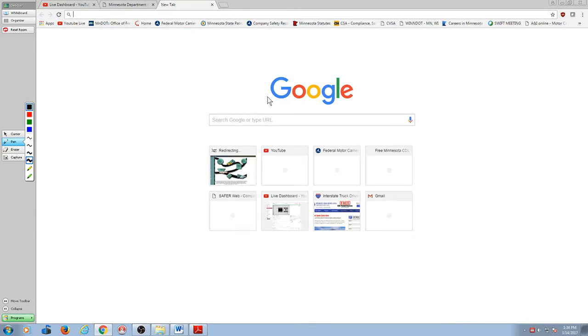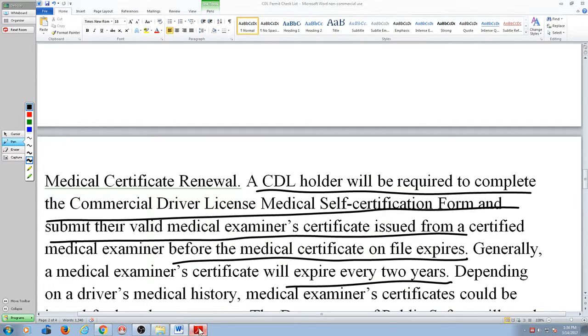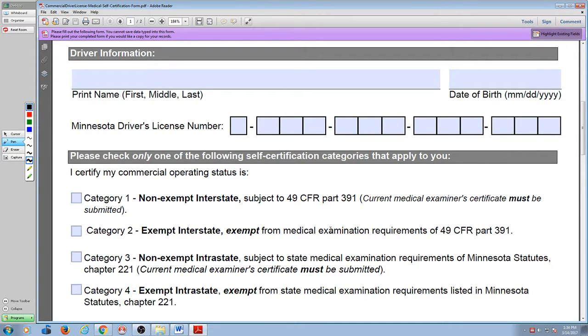You go back to the self-certification form. That's all you've got to do — fill one out. If you've got a medical card, say you're category number one. If you don't have a medical card, category number two. You can go into category number two — exempt — for 20 years. All that means is, if you're exempt, that means you're not making any money with your license at that point.